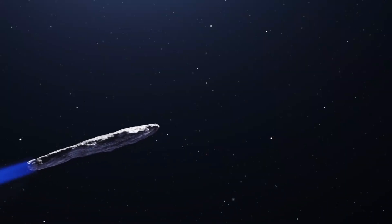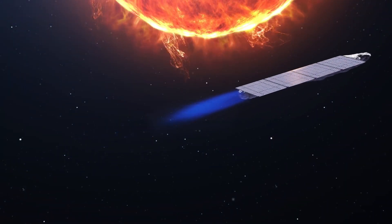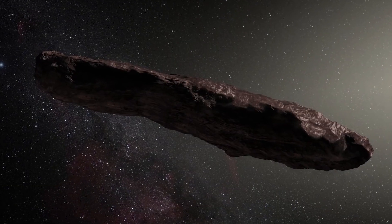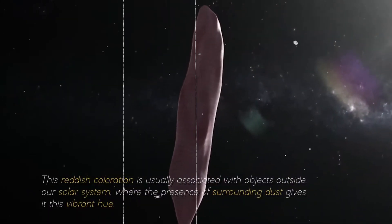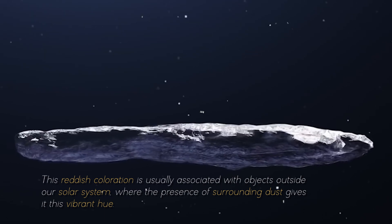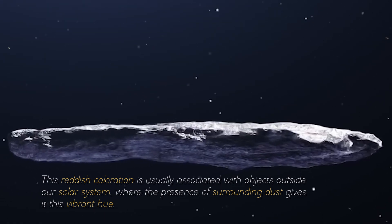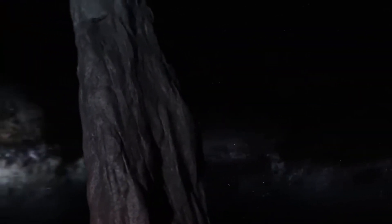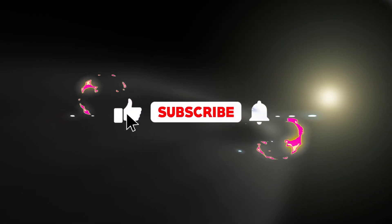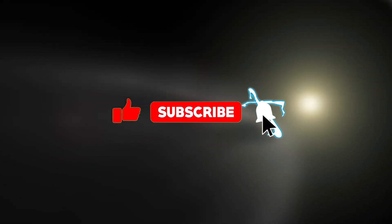As if Oumuamua's peculiar shape and massive size were not puzzling enough, it also revealed another striking feature: a distinctive reddish hue. This reddish coloration is usually associated with objects outside our solar system, where the presence of surrounding dust gives it this vibrant hue. Do you think Oumuamua is more than just an asteroid? Let us know in the comments, and remember to like the video and subscribe so you don't miss more videos like this one.